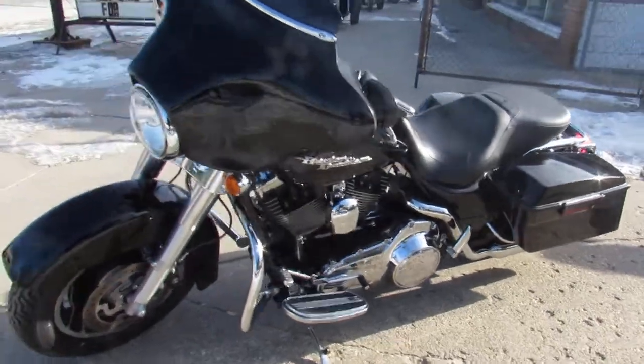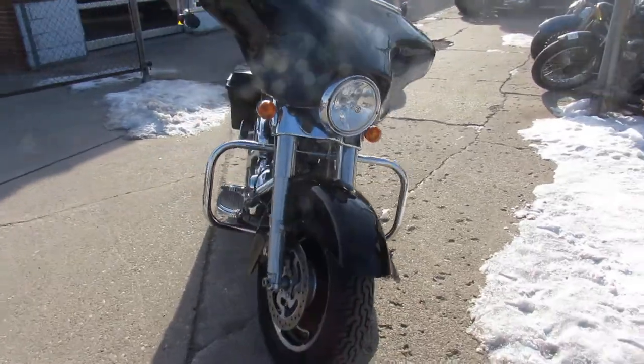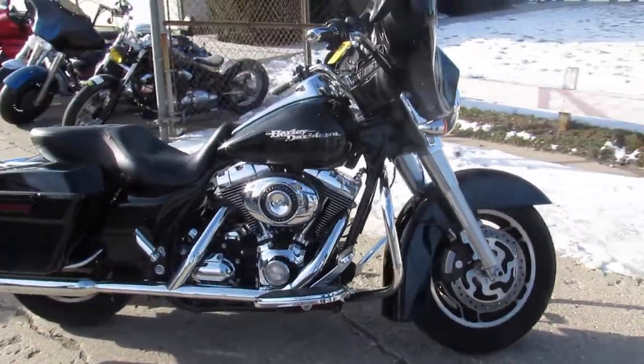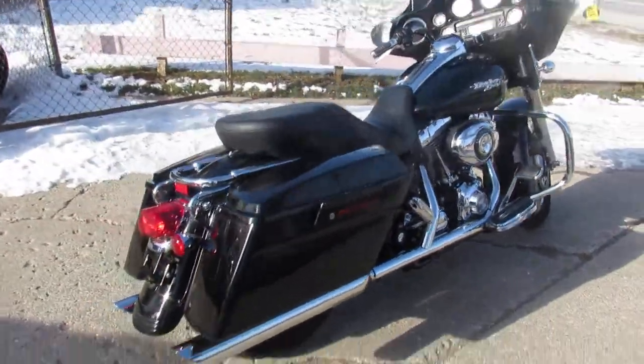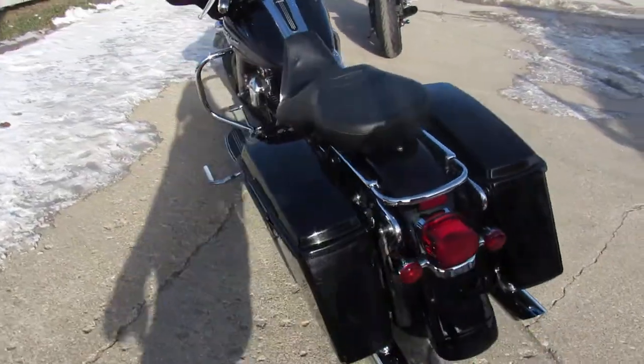What's up guys, doing some videos on the latest truckload of Harley-Davidsons we just got in, so keep an eye on our website, YouTube channel, and Facebook page — we get these things up as quick as we can. We got over 400 used Harleys. This one is a 2008 Harley-Davidson Street Glide, comes in the vivid black gloss paint.